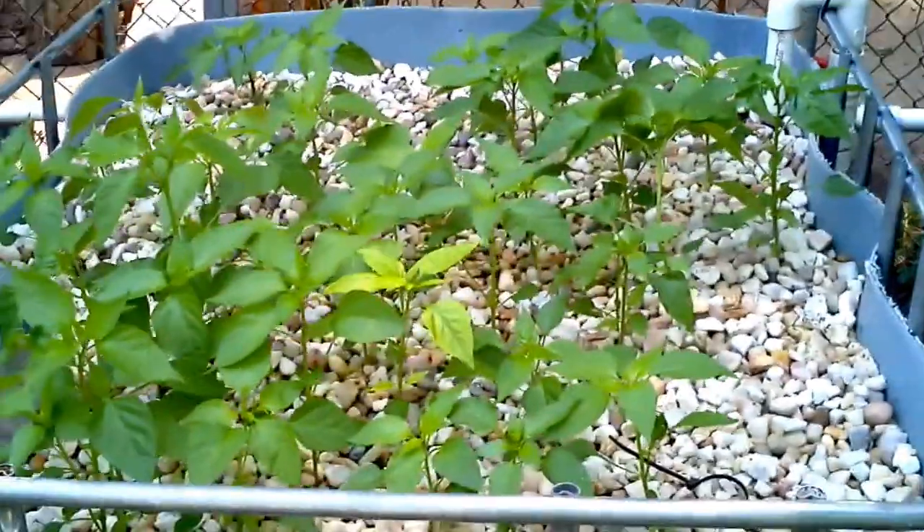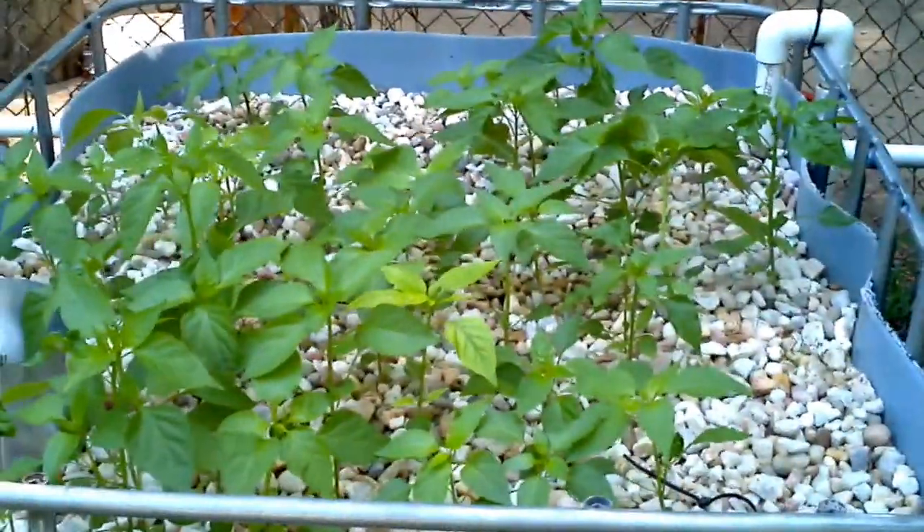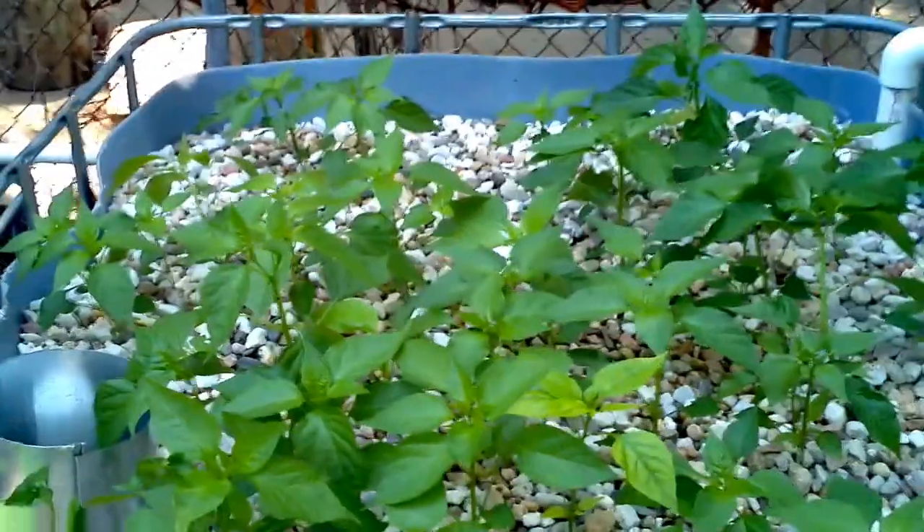But the important part, the really important part — look at the moose peppers. They're going nuts, growing fast, growing quick.